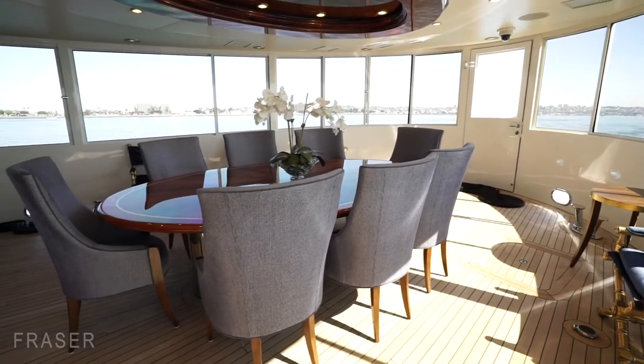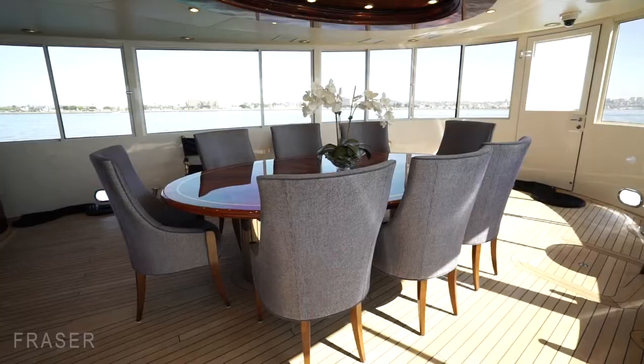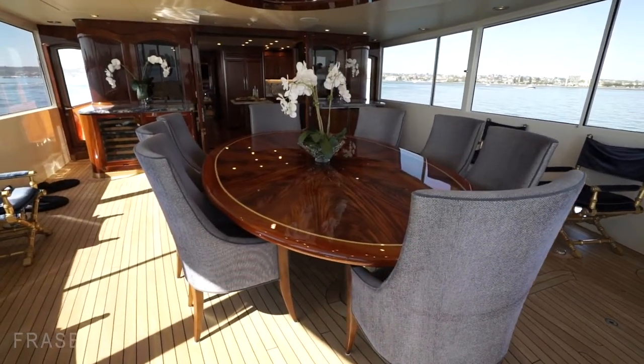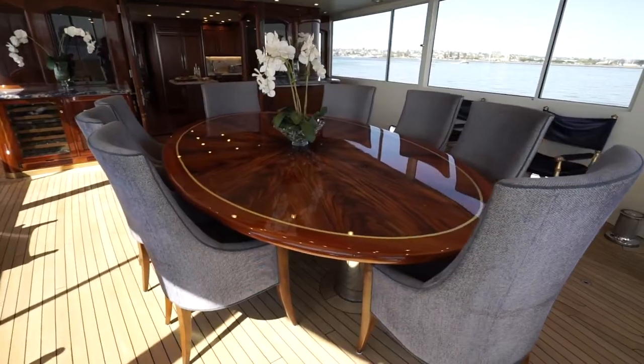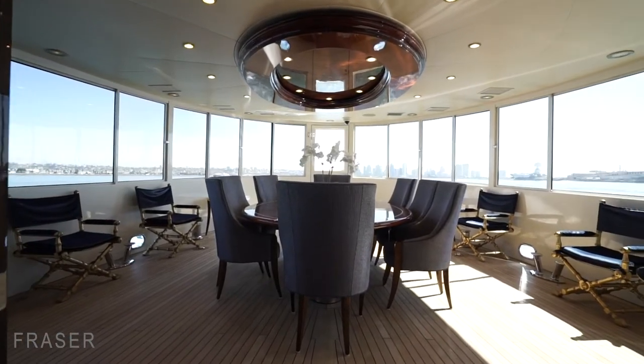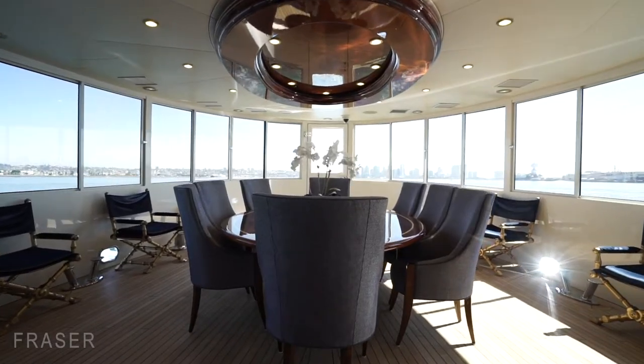We'll start here on the main deck aft. We've got an enclosed, climate-controlled guest area. We've got audio and visual. It's a great spot for hosting, with a bar and TVs.